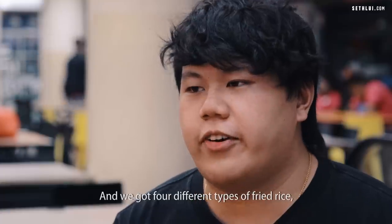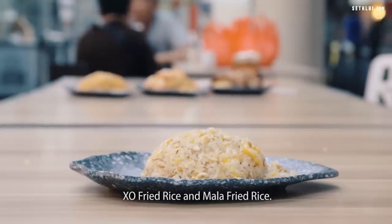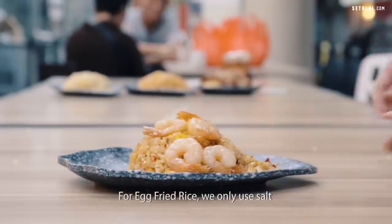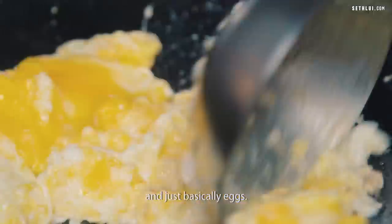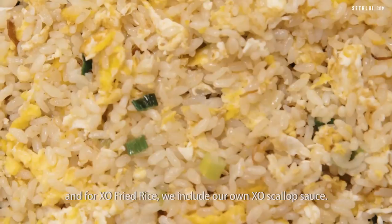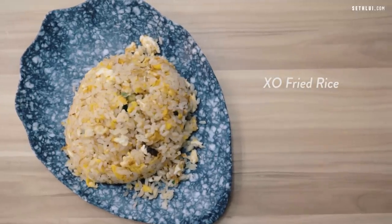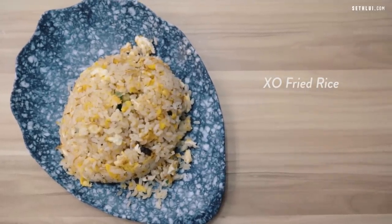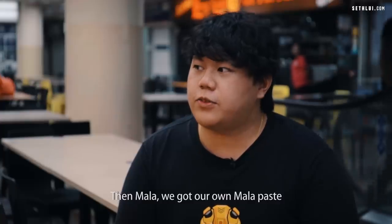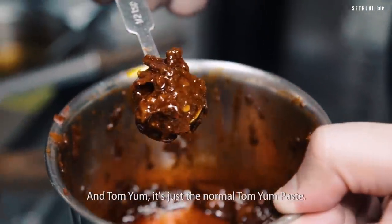We've got four different types of fried rice: egg fried rice, tom yum fried rice, original fried rice, and mala fried rice. For egg fried rice, we only use salt and basically egg. For the original fried rice, we put our own crispy fried eggs and scallop sauce. For mala, we've got our own mala paste, and for tom yum it's a normal tom yum paste.